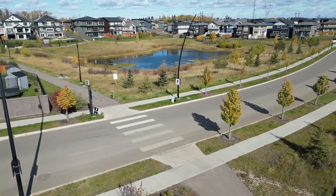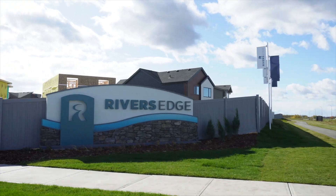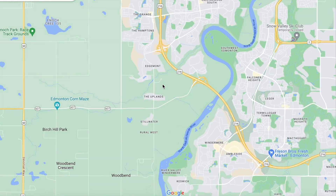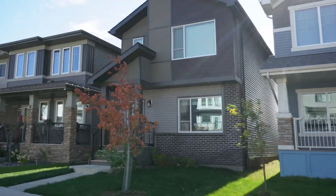All these neighborhoods are relatively new and they're all west of Anthony Henday. The Edgemont area, the Uplands area, and Rivers Edge are the three neighborhoods I'm going to talk about in today's video. They are all just located north of the North Saskatchewan River and west of Anthony Henday. Edgemont is the older one — the further south you get, the newer the neighborhood. Rivers Edge is a brand new neighborhood compared to Edgemont, which has been around for about six or seven years.